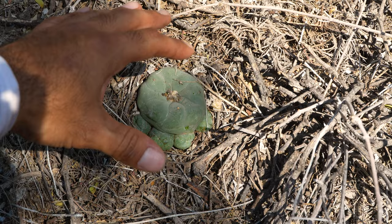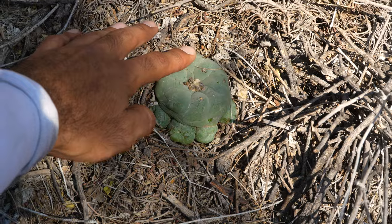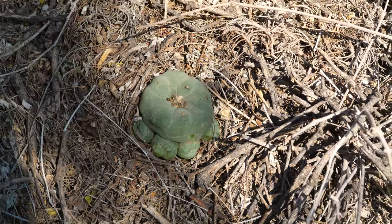I always give soft-bodied cacti like these Lophophora a little squeeze to get a sense of just how much rain they've received in the past few weeks, always being extra careful not to damage their skin.